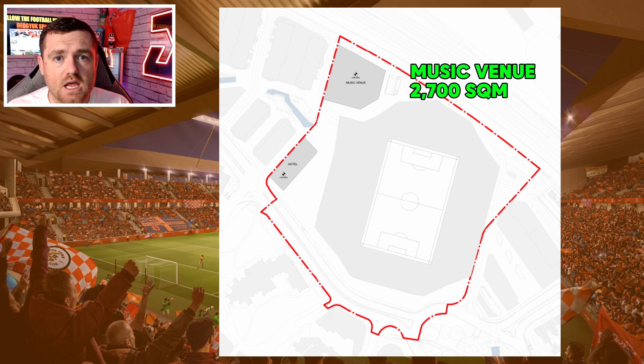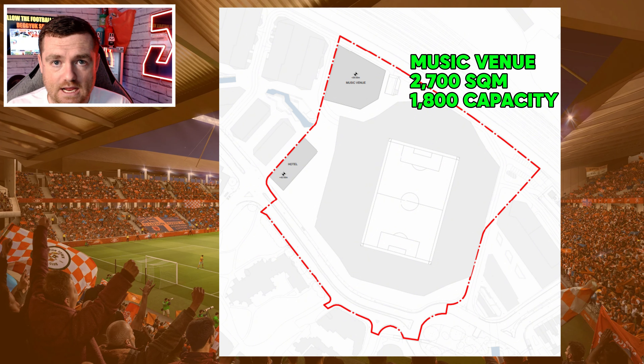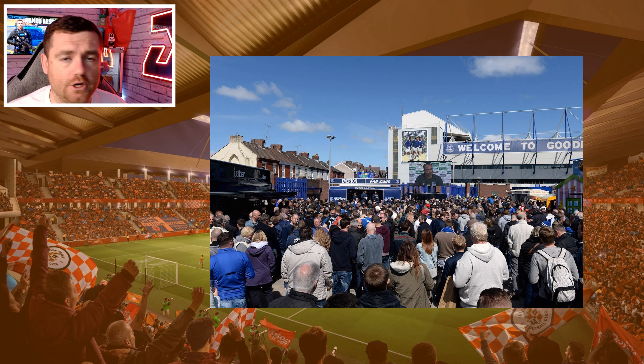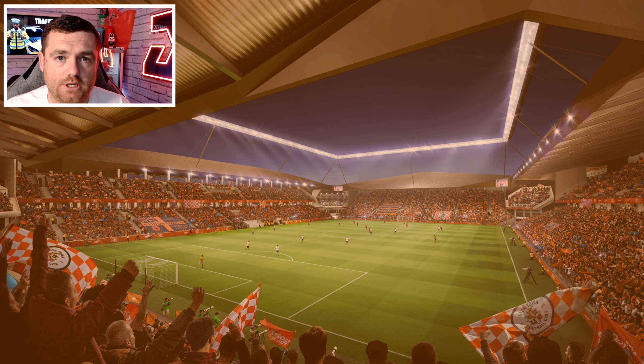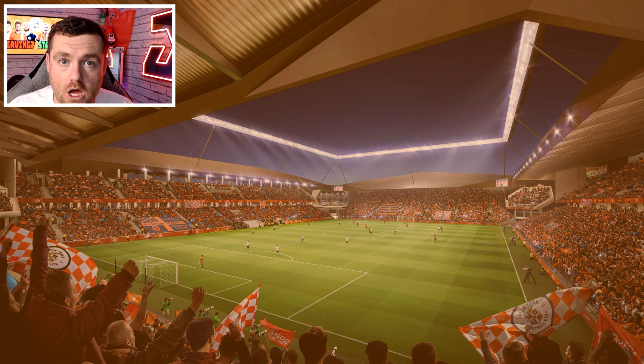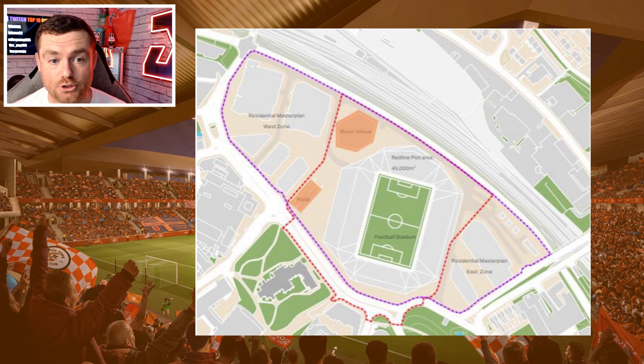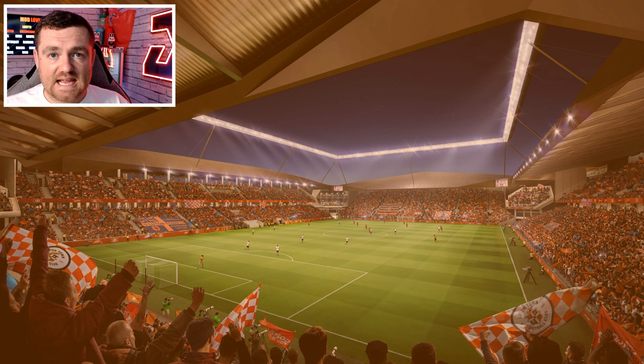The music venue is outlined at roughly 2,700 square meters and will hold up to 1,800 people. However, while the stadium is being built, it's going to be a fan zone — probably similar to what we saw at Everton and various grounds — with a band potentially on match days. At the moment they still need to apply for detailed applications on the hotel and music venue. They've also outlined six blocks of residential units, up to 1,200 flats, which won't be included in the first phase.